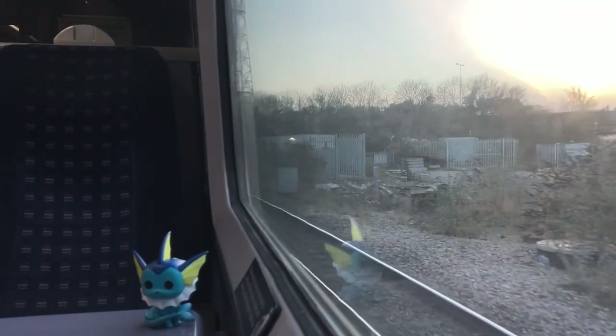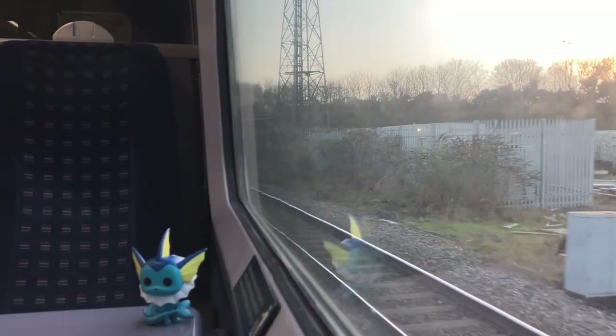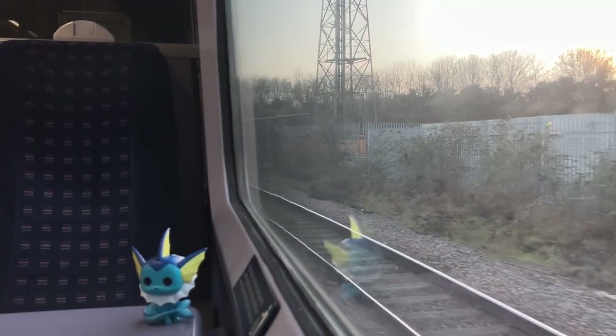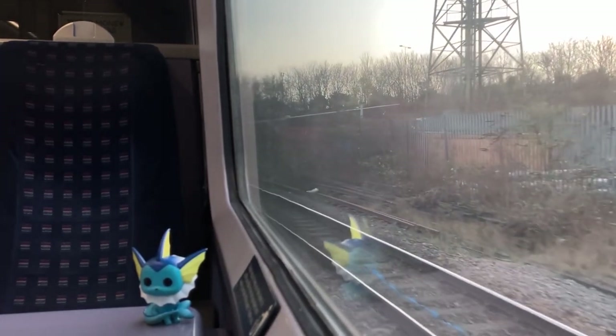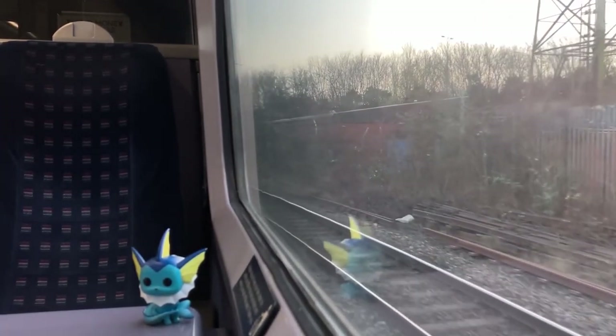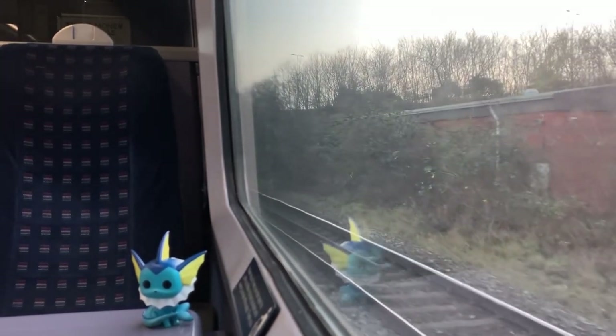After that, it'll form 2H72 back to Filton, calling at all stops except Oldfield Park, and then returns to reverse in and out of Temple Meads. This makes 2R23 the only passenger service to regularly utilise this curve, which is normally used for empty coaching stock, freight and diversions.